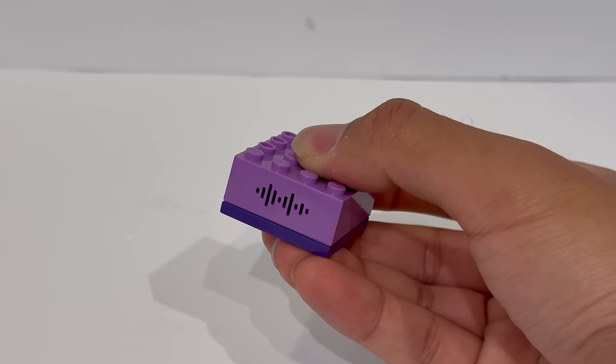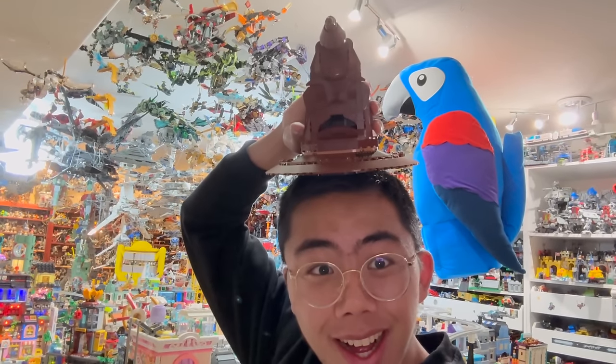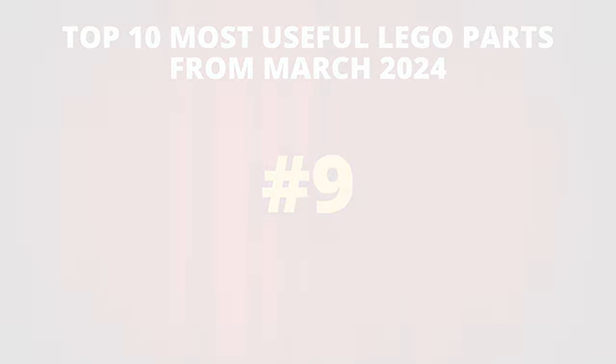The reason it's number 10 is that while it is very, very cool, it's very niche, and I don't really see a lot of other potential applications for it outside of very specific things, which is why it's sitting at number 10 on the list. Moving onwards from that, we can take a look at number 9.